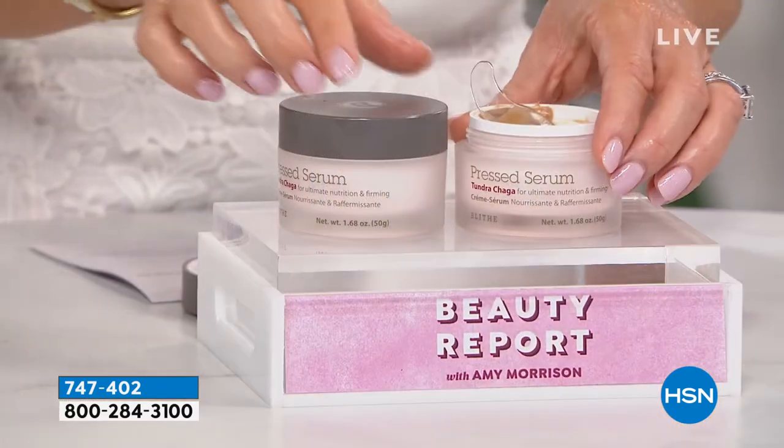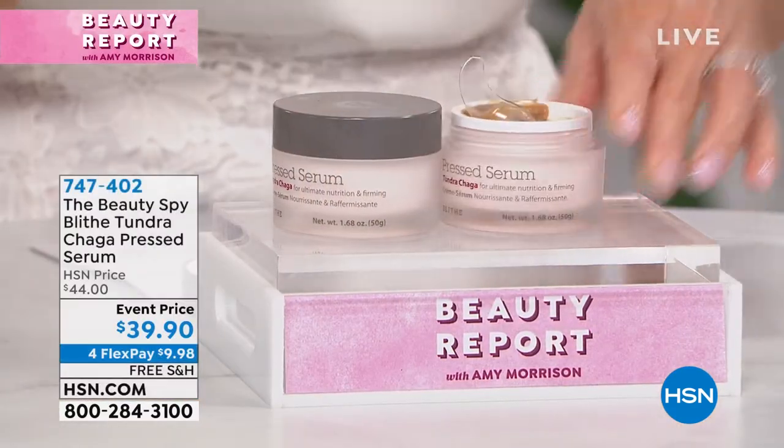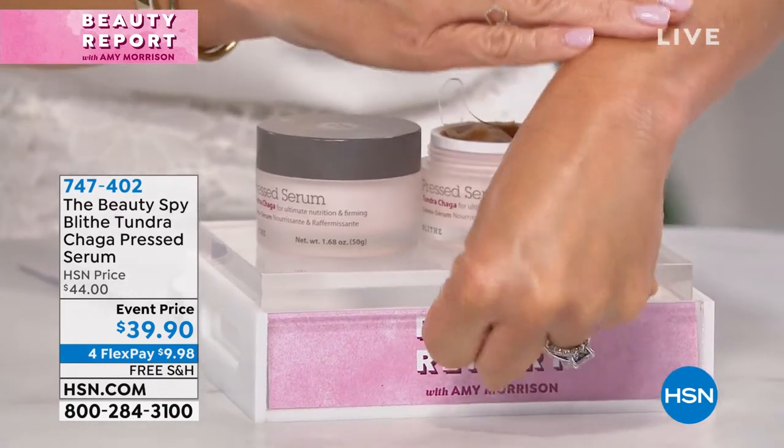So if you've got lines and wrinkles and you're using harsh ingredients like retinols and acids and it's burning and it's just too much on your skin, especially in the summertime — because of this unique delivery system of a pressed serum, it's a hybrid of your favorite anti-aging cream combined with a serum that's getting into the skin and plumping it, but doing it in such a gentle, effective way.